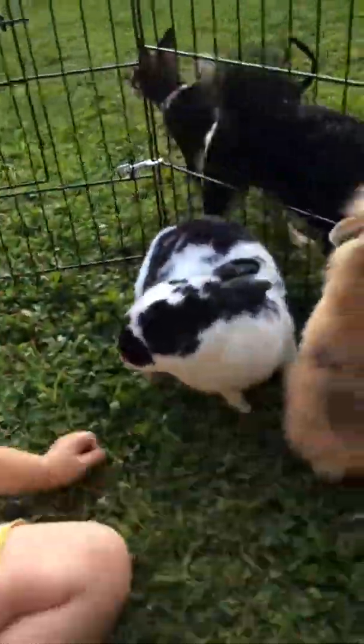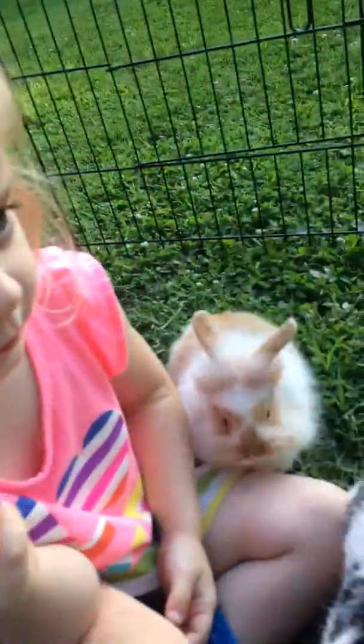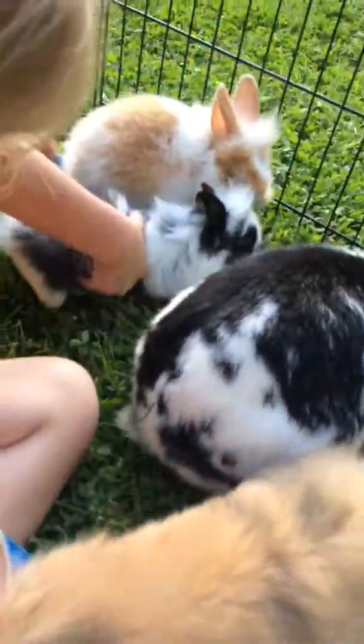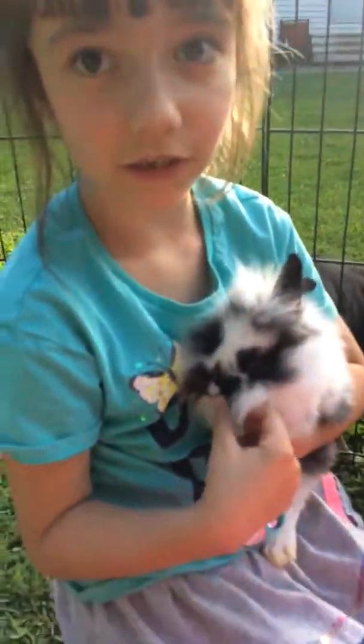And Mocha Mocha right here. Lizzie, what's the brown one's name? Mocha Mocha. And here's the last bunny. This is the fourth bunny and its name is Zeo.